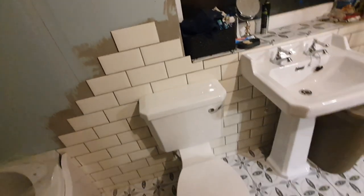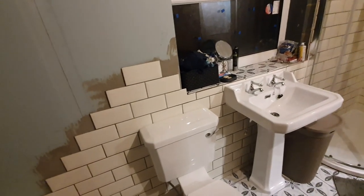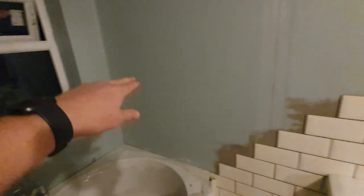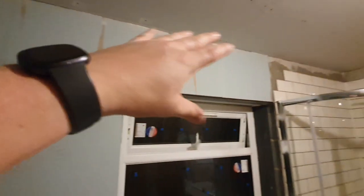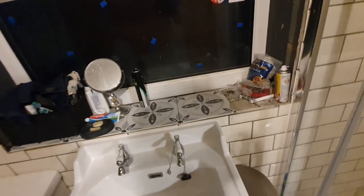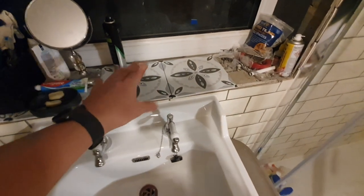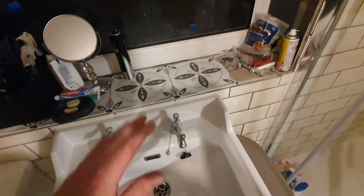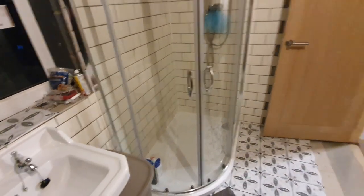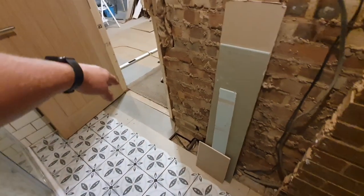These tiles are from B&Q — they don't have many of these cream metro tiles left in stock but I think they've got just enough for us to finish. We're going to tile to this height all the way around the room and then paint the top half and the ceiling. I'm not sure what to do about the window reveals — I'm thinking the floor tiles could go in as windowsills. I don't want MDF window board or horrible PVC cover board in here, so I have to figure that out.